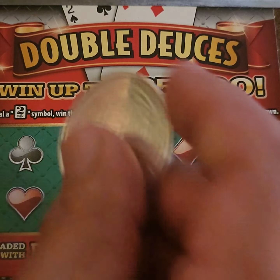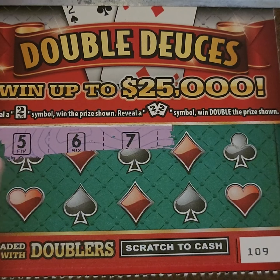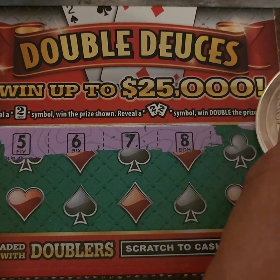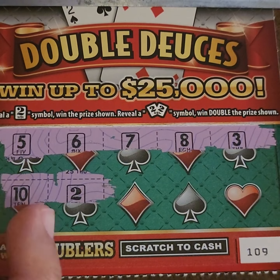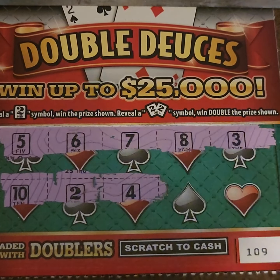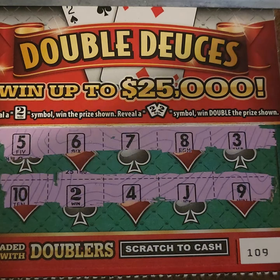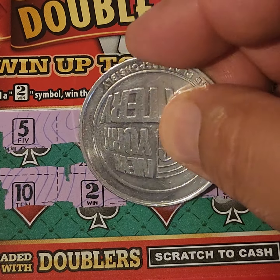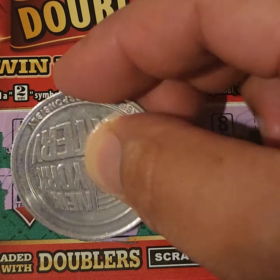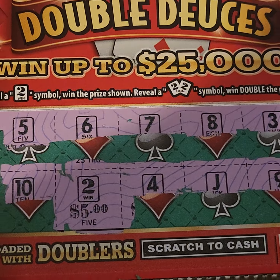Ticket 109: scratching — 5, 6, 5, 6, 7, 8, 9, 3, 10. We got another deuce — woohoo! Then 4 and jack. Going almost back to back! Let's see the prize... hey, five bucks! Not bad, take that! Two winners so far on the Double Deuces.